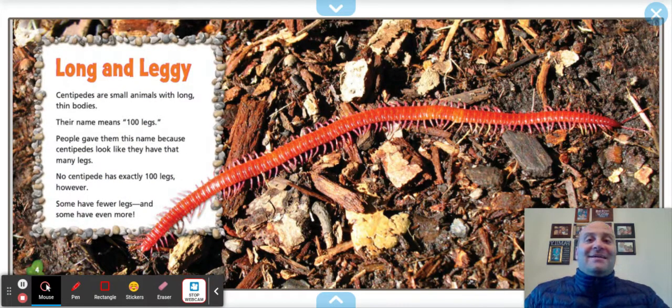Long and leggy. Centipedes are small animals with long, thin bodies. Their name means 100 legs. People gave them this name because centipedes look like they must have many legs. No centipede has exactly 100 legs, however. Some have fewer legs and some have even more legs.